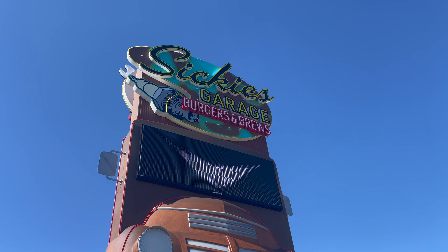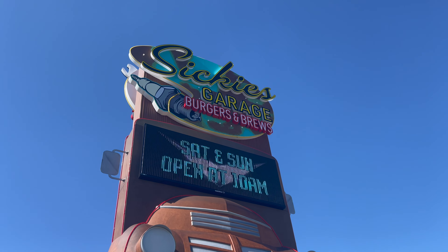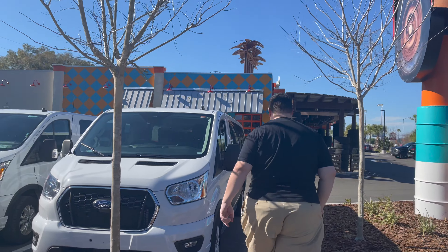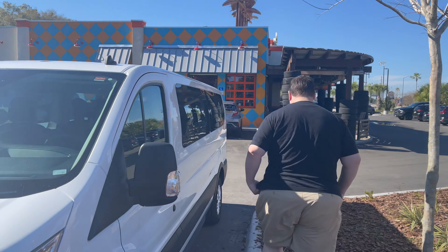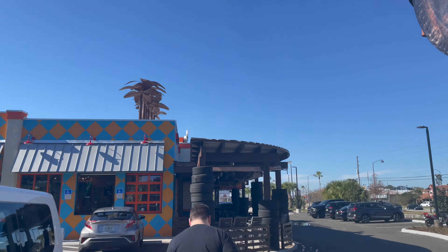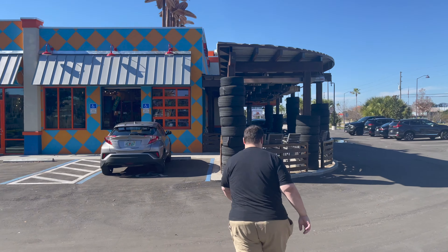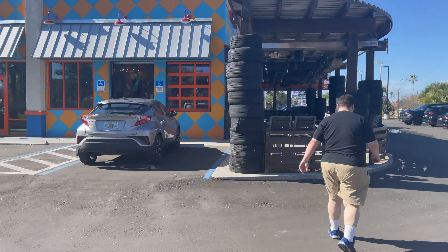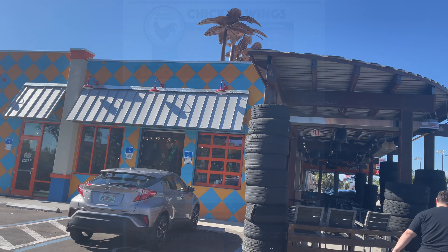Today's adventure brings us to Sickies Garage, a place we've gone many times because we really like their burgers. But they have a pretty massive wing menu with a lot of different flavors, including some interesting ones. So we figured we might as well try them out. Today we're focusing on wings — not burgers. Let's head into Sickies and see what we can find.